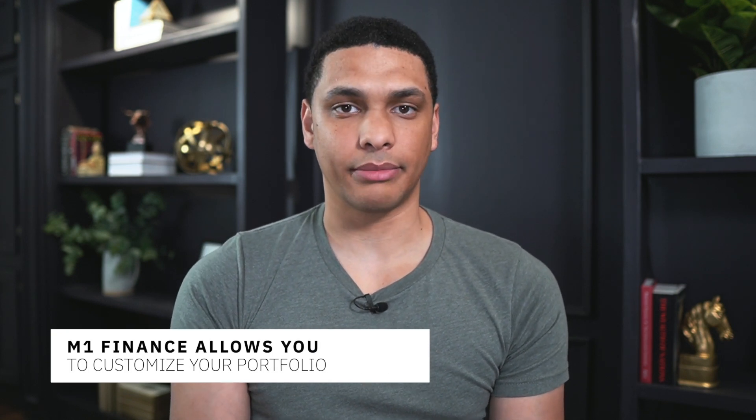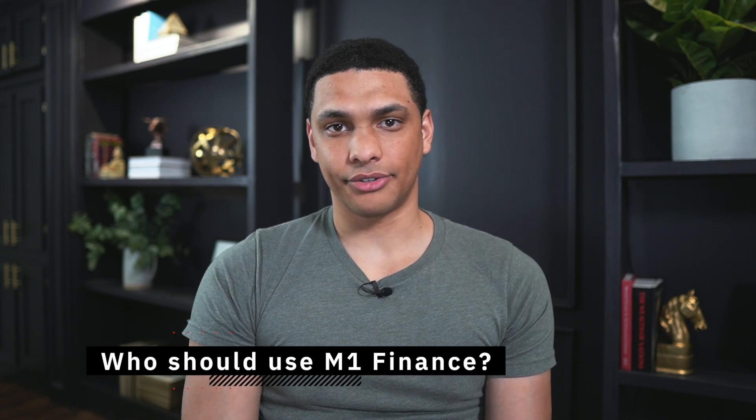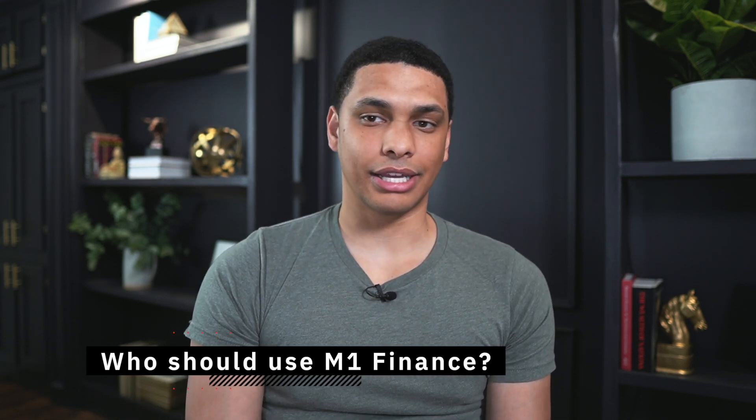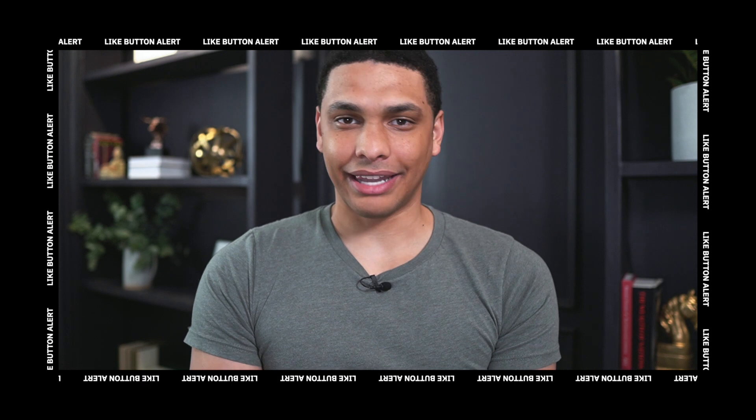Even if you didn't want to use pre-built portfolios, M1 Finance still allows you to build your own customized portfolio from scratch. M1 Finance is such a diverse investing app that really any type of investor can use it. As a beginner investor, you can be comfortable knowing your money is hard at work using their pre-built portfolios.